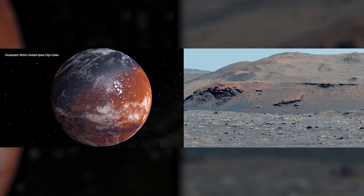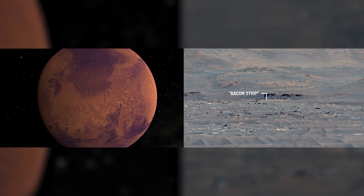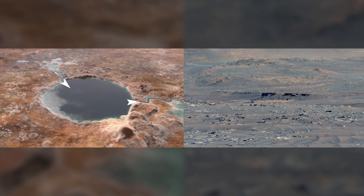The Perseverance science team believes this ancient river delta and lake deposits could have collected and preserved organic molecules and other potential signs of microbial life.